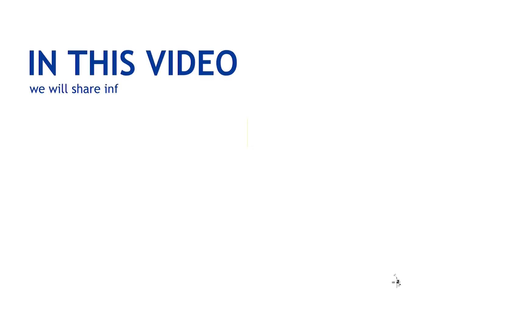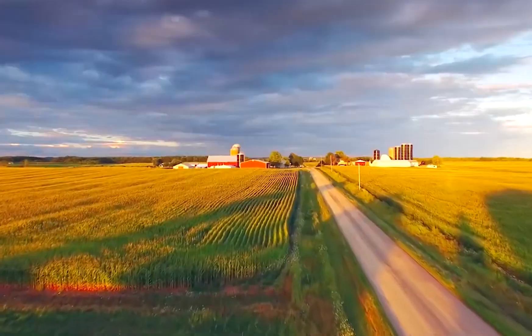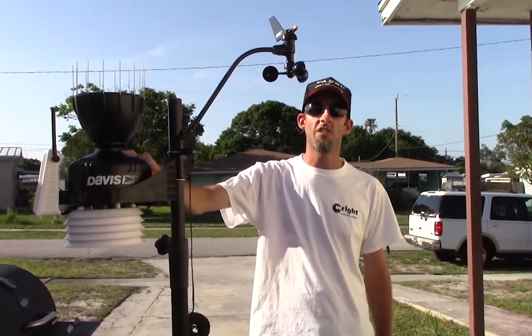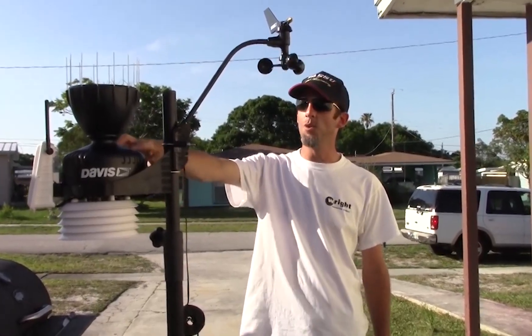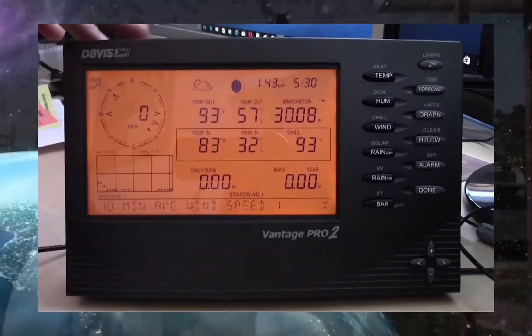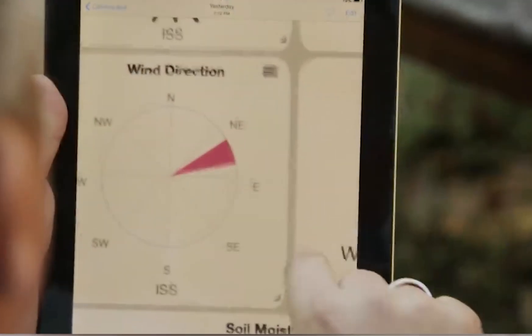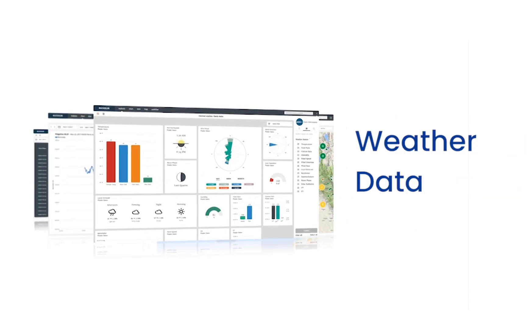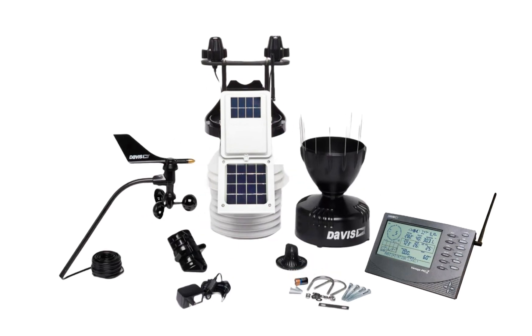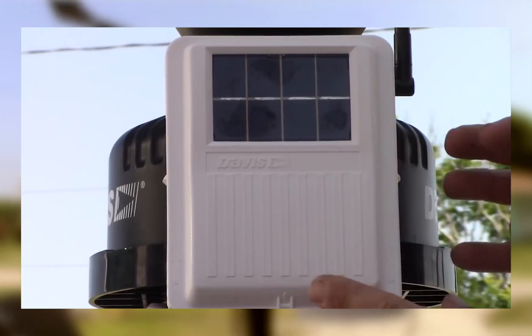In this video we will share information on top brand Davis Instruments Weather Station. The Davis Instruments Vantage Pro 2 is the best of the best when it comes to home weather stations. The Davis Vantage Pro 2 helps professional users measure, monitor, and manage weather data. It is far from being a basic model as it includes all the added features that you can expect from an advanced level device.